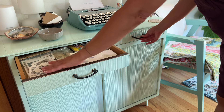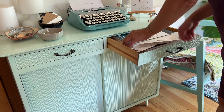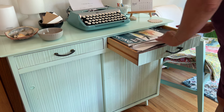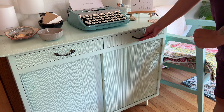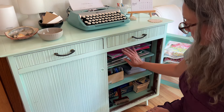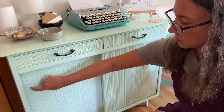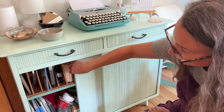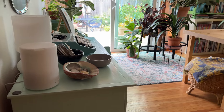This thrift store cabinet is one of my favorite pieces in my studio. I originally bought it for the dining room in our old house, painted it a fun color, and eventually it made its way into my studio — first upstairs in this house and now down here. I have it filled with all sorts of art supplies and little bits and bobs to use in my art practice. It's very useful and I just love the look of it, especially with the typewriter on top.